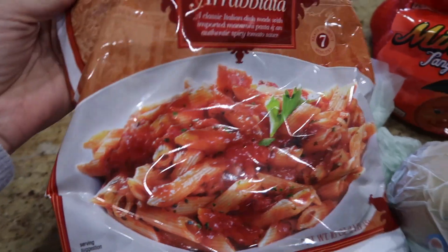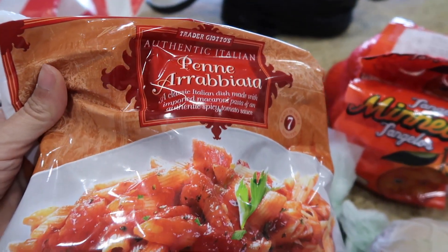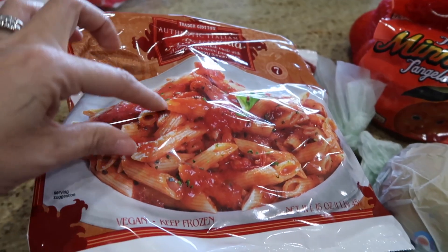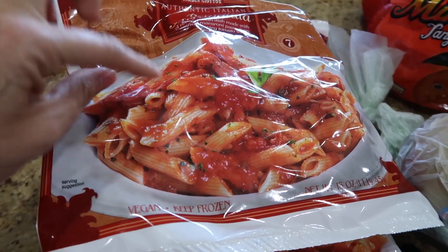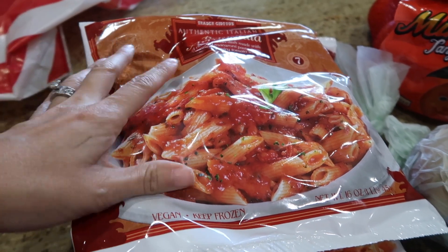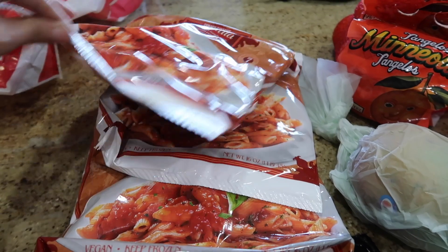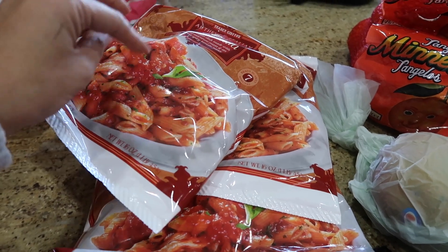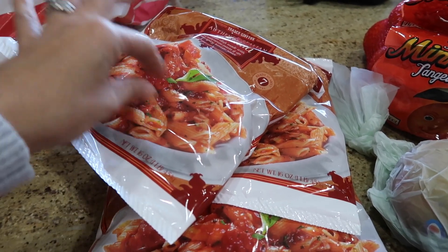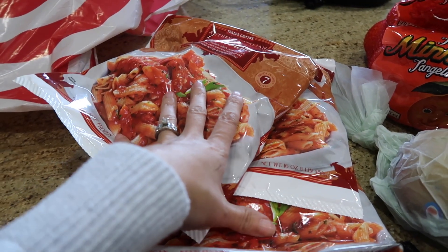We also got three packs of this penne pasta and it is so good. It has a tomato sauce but with a little bit of a spicy kick. This is one of our favorites. You can go ahead and put some bread with it, or add some shredded chicken on top, and it is so delicious.